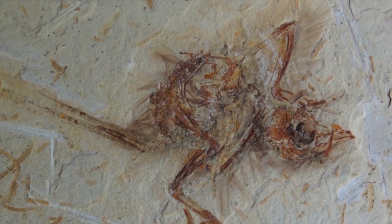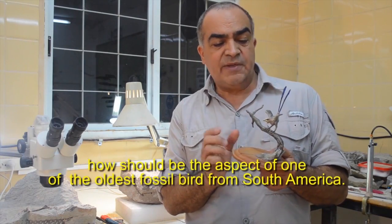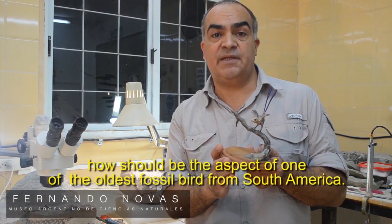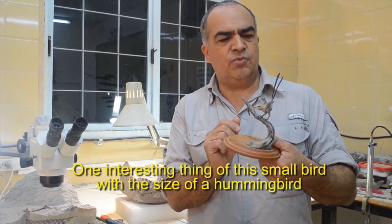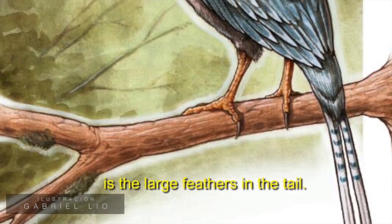There are also bony wings with attachments of the feathers. This is a reconstruction in life of how it would have appeared — one of the most important fossils of all South America. Interestingly, this very small bird, the size of a hummingbird, had very long plumes in the region of the collar.